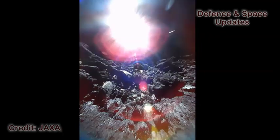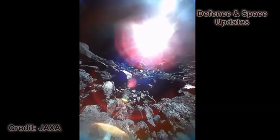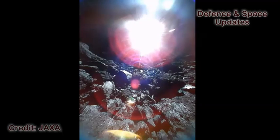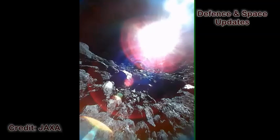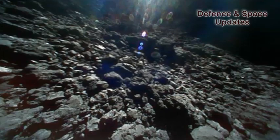The Japan Aerospace Exploration Agency has published a video clip alongside a number of photos from the surface of Ryugu asteroid, a diamond-shaped space rock nearly one kilometer in diameter orbiting the Sun between the Earth and Mars.